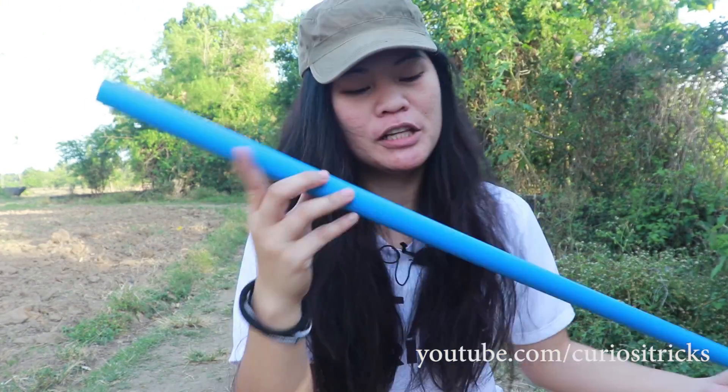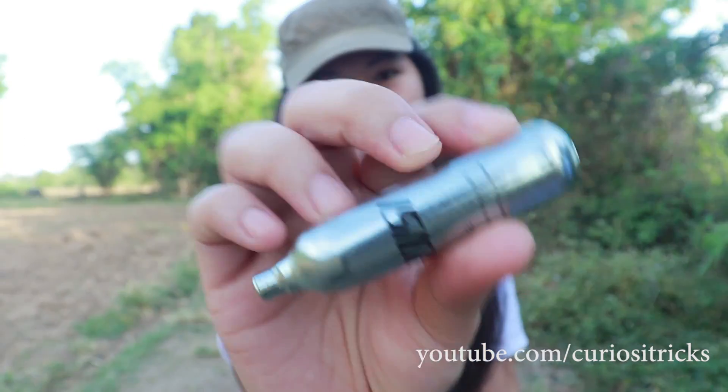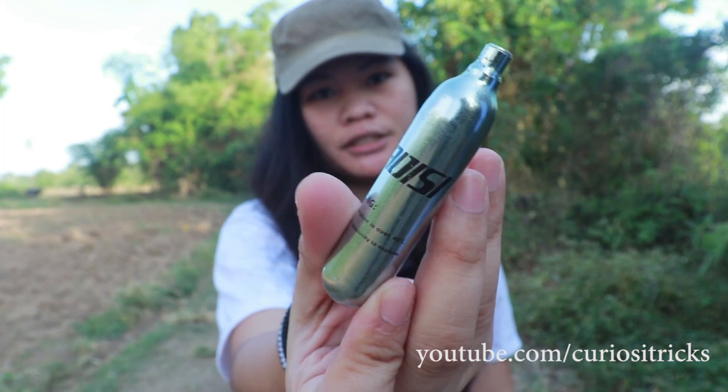Hey guys, what's up! In my previous video we discussed the third law of motion and conservation of momentum. For today's video I have this really cool build called a CO2 rocket launcher that will further demonstrate this third law of motion. This comprises of a PVC pipe, three-quarter inch PVC pipe, three-quarter inch end cap, and a CO2 cartridge — this carbon dioxide cartridge.